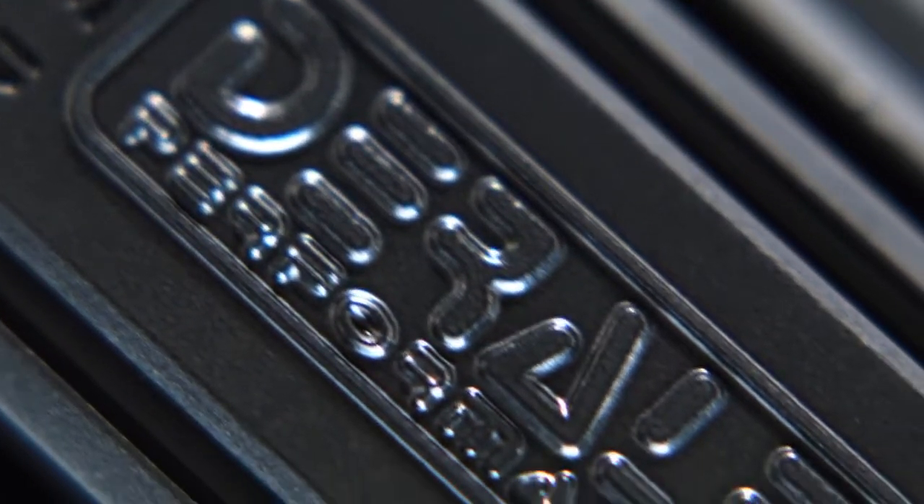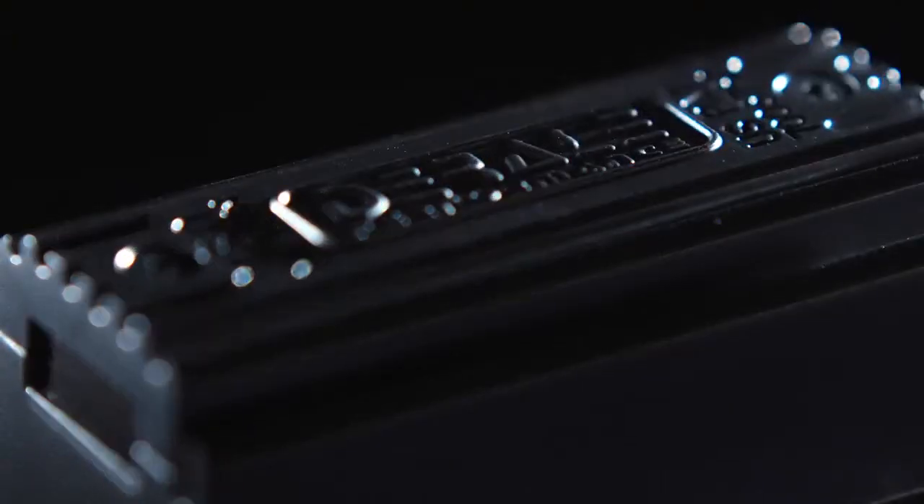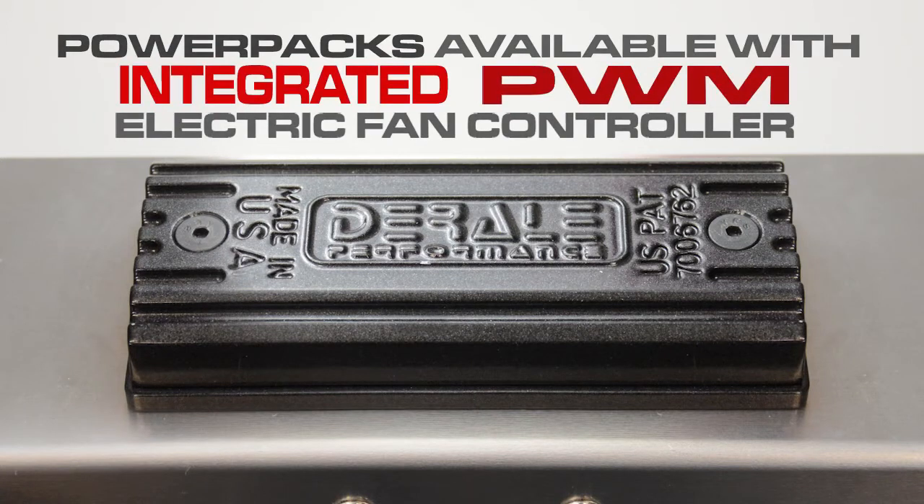Deraille Performance is changing the rules of engine temperature control. Smart technology comes to your car's cooling system through Deraille's patented PWM fan controller.